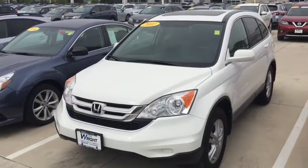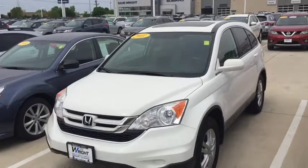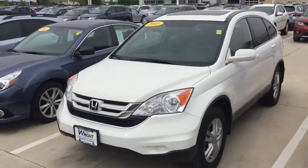Hey Jocelyn, this is Kevin Carter at Dave Wright Nissan Subaru. This is the 2011 Honda CR-V that you're interested in.